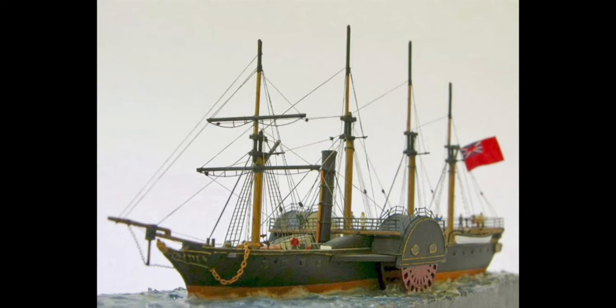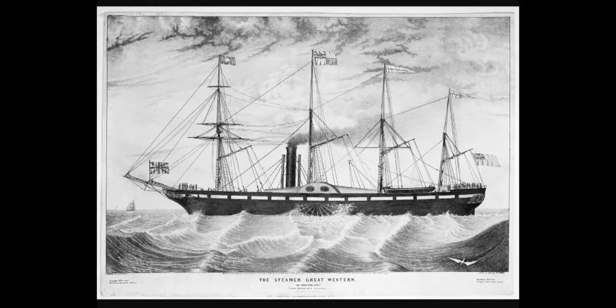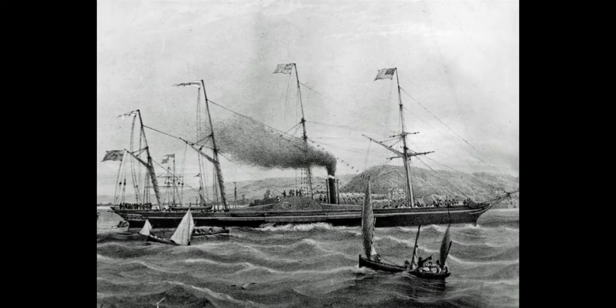The Great Western was made of wood and, like other steam-powered ships at the time, it had big paddle wheels. The Great Western was built in Bristol, and on 31 March 1838 it sailed to New York in record time. The age of ocean-going liners had come.